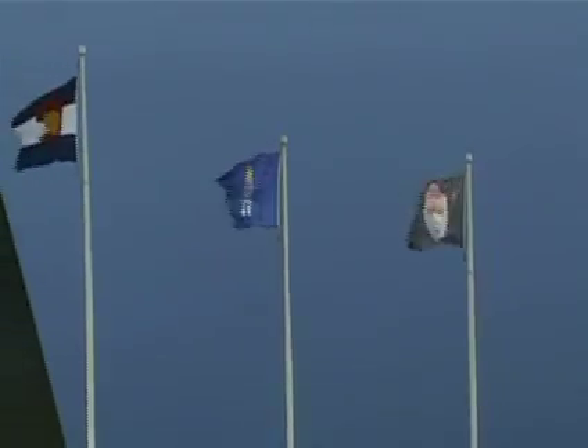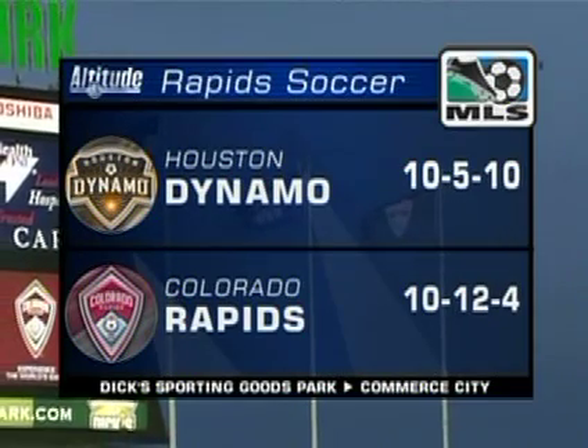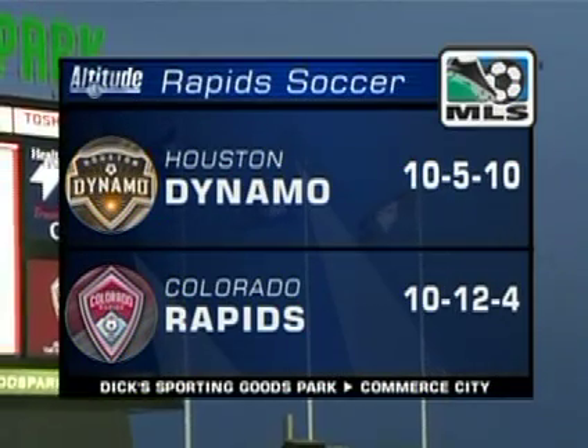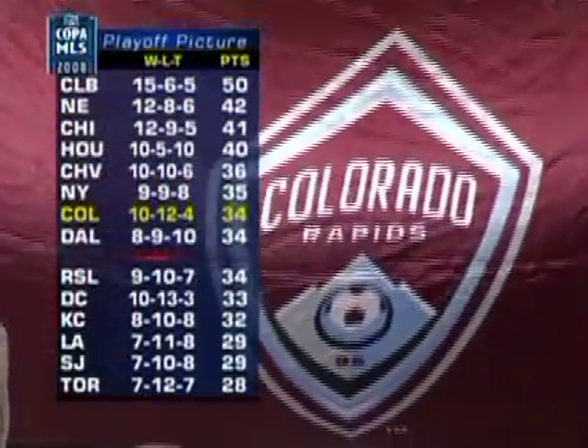The rain has subsided here from Dick's Sporting Goods Park in Commerce City. Looks like it's going to be a great one tonight as the two-time defending champion Houston Dynamo, at 10-5-10, are in town to take on your Colorado Rapids at 10-12-4.